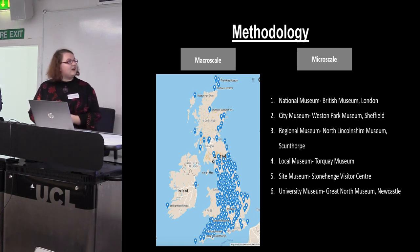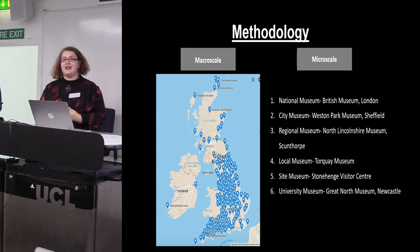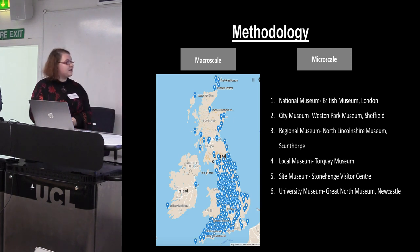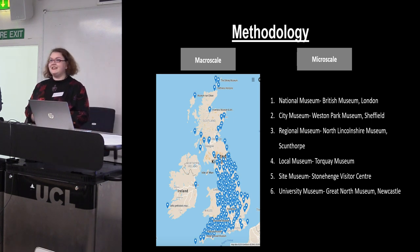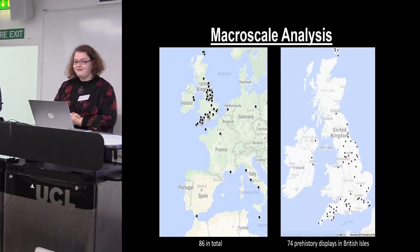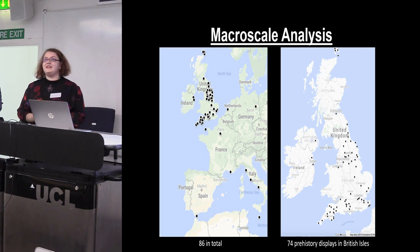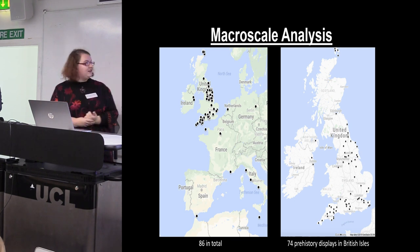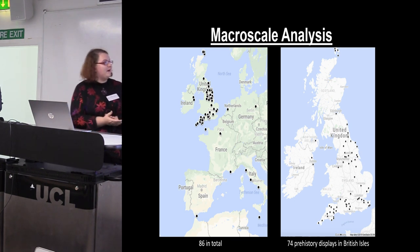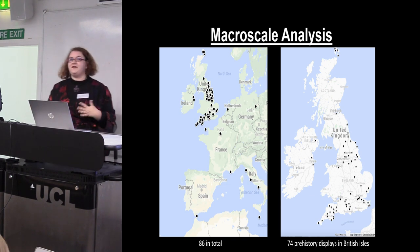At my micro scale I am collecting visitor data in the form of tracking surveys and questionnaires at six different types of museums. I've got one more left to go later this month. So far through my macro scale I've visited 86 prehistory displays, 74 of which are within the British Isles, and there are some big gaps on my map of the United Kingdom that I aim to fill in over this next year.